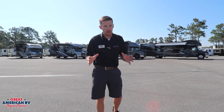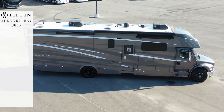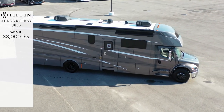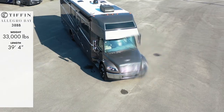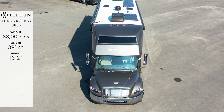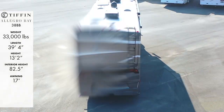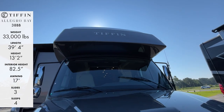Next up is our 2022 Tiffin Allegro Bay 38BB, with a gross weight of 33,000 pounds, a length of 39 foot 4 inches, height of 13.2, interior height of 82.5 inches, 17-foot awning, three slides, and sleeps four.